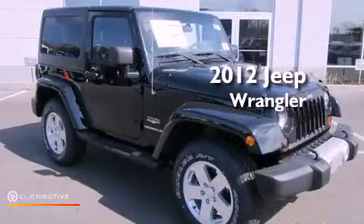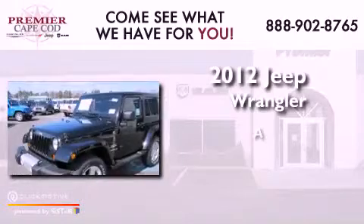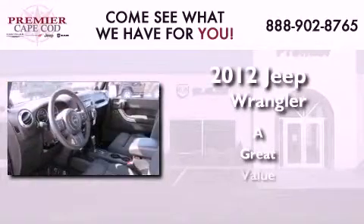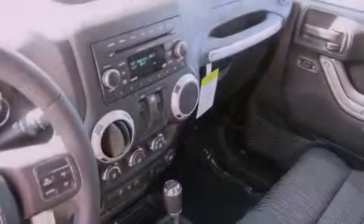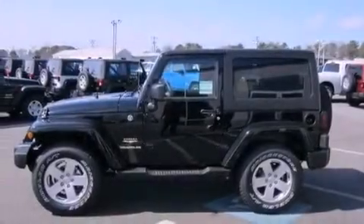This is a brand new 2012 Jeep Wrangler. Features include commercial-free satellite radio, traction control and stability control systems, and a premium sound system.